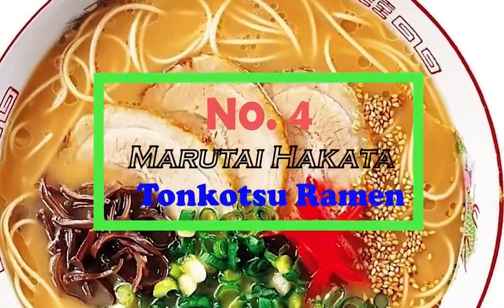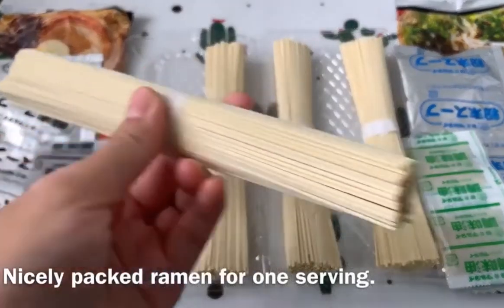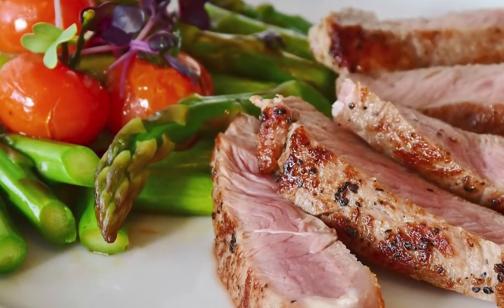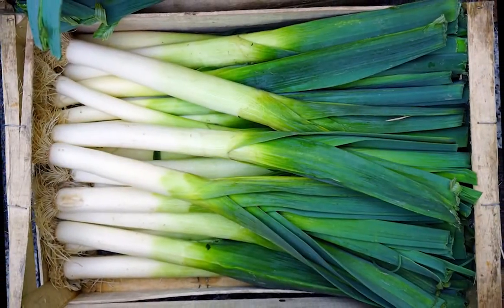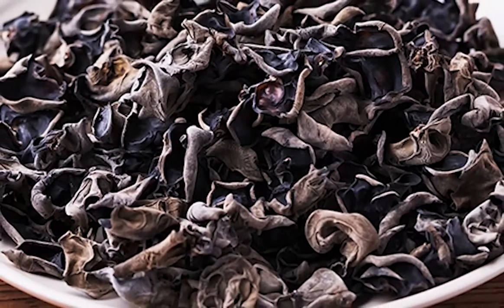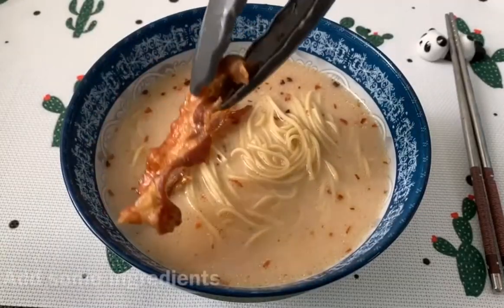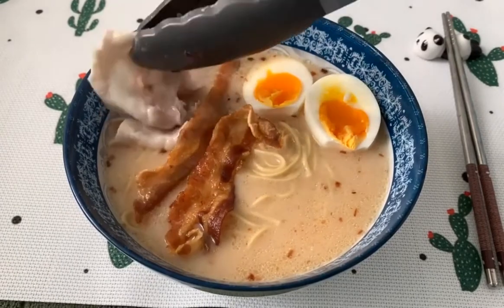Number 4: Marutai Hakata Tonkatsu Ramen. The Marutai Hakata Noodles are another variation of ramen made in pork bone soup stock with thin noodles. The flavors of pork and garlic give a delightful taste, along with the pork broth and slices of pork. This ramen also contains dehydrated spring onions and carrots, which can be added to the broth. Kikurege mushrooms are first soaked in water for around 30 minutes, then added to the main broth. Finally, seaweed garnish caps off a fantastically made bowl of ramen.